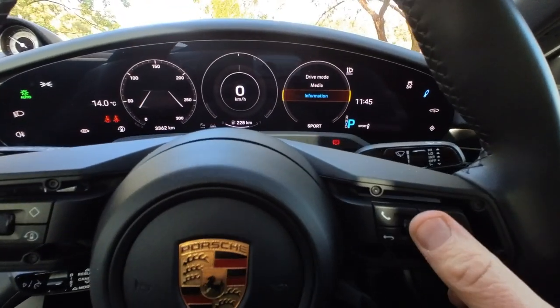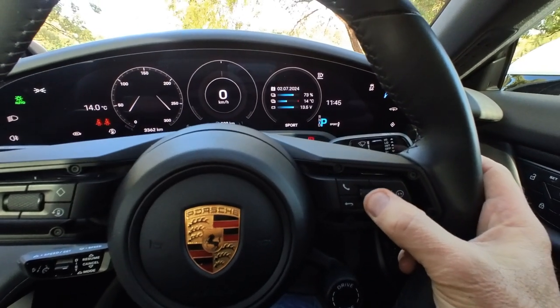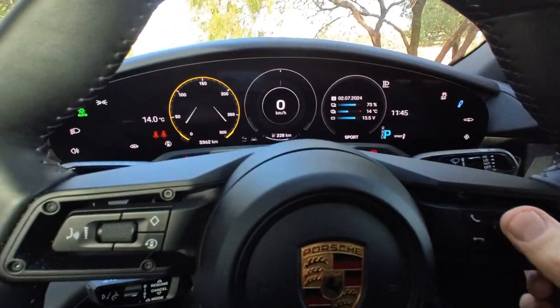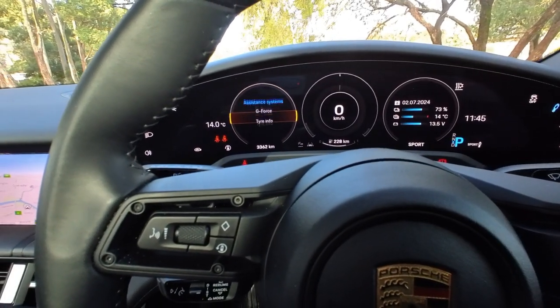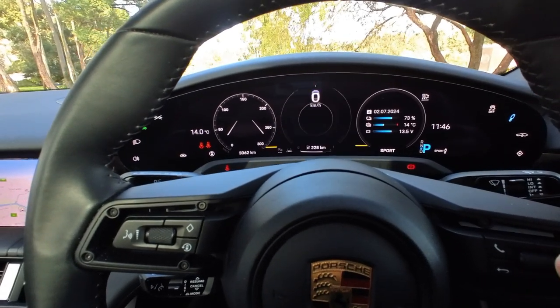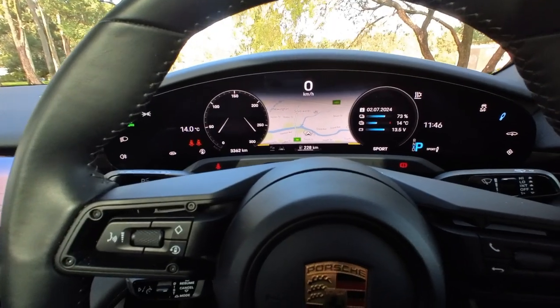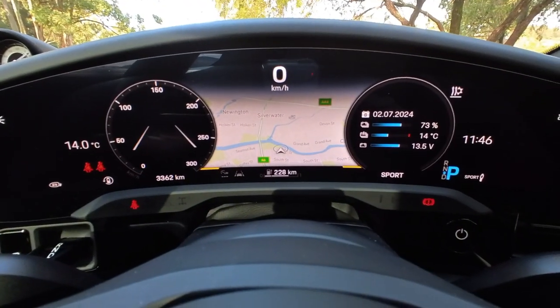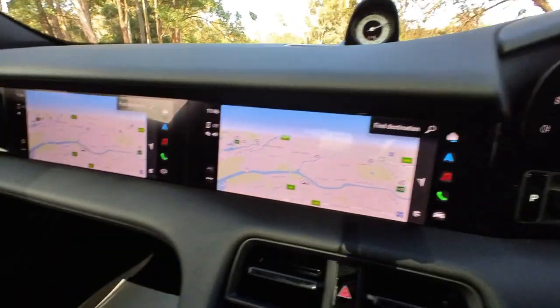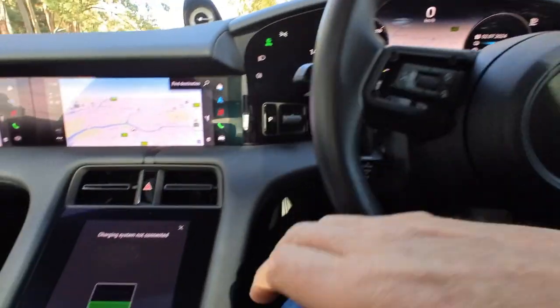Also up here on the steering wheel you can change your information, which is great. You can do a whole lot of things there — you can change this side, you can do G-force. It's really quite impressive. You can do a map in the middle — how cool is that? Now you've got three places you can go to. Oh God, some car manufacturers are funny.